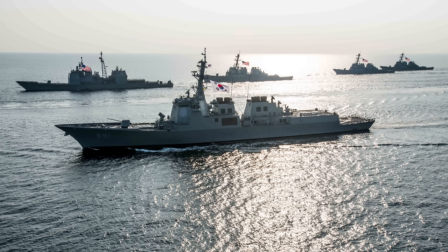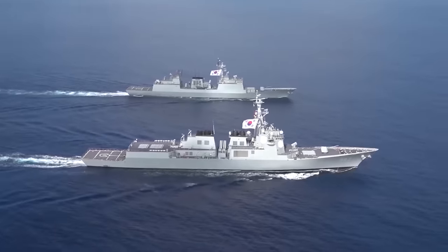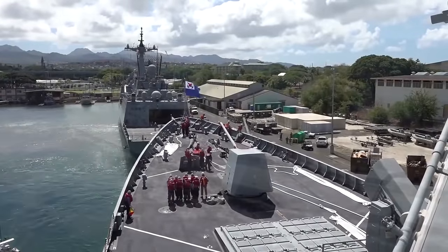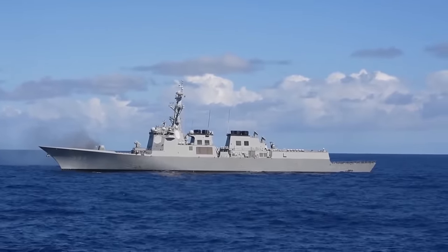And the KDX-3, the Sejong the Great class, commissioned in 2008. Each phase gets more ambitious with respect to ship size, sensors and weapons. As of December 2023, the South Korean Navy has inducted three ships of the KDX-1, six ships of the KDX-2, and is planning to have a total of six vessels for the Sejong the Great class.